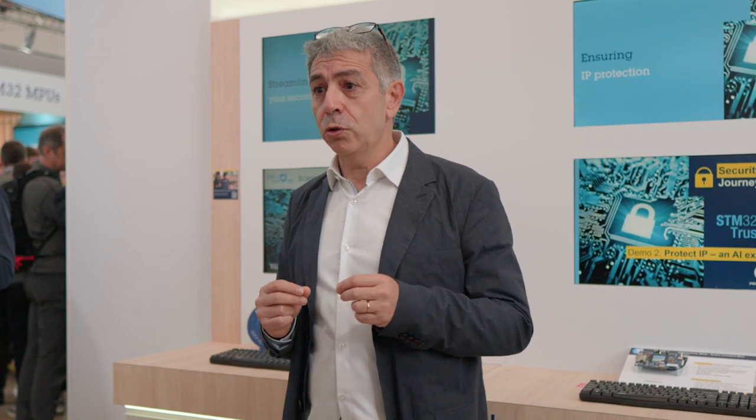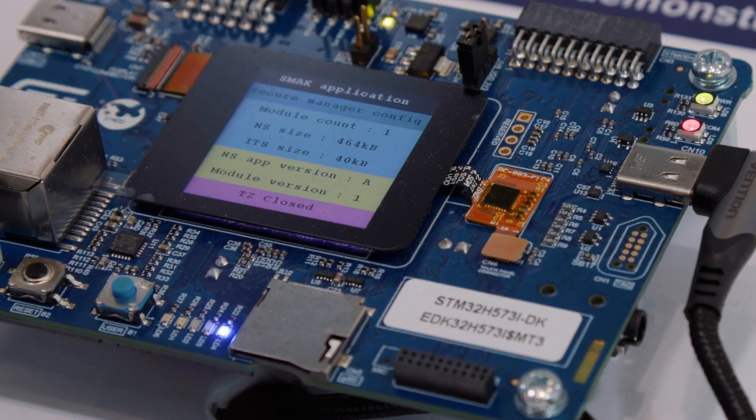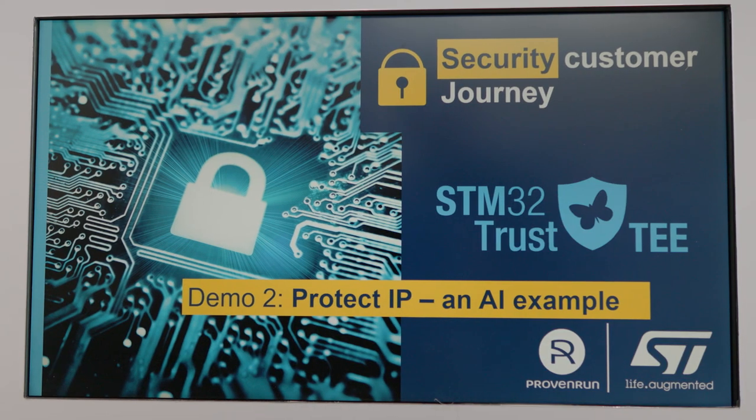On-board attestation is available for a seamless connection to cloud, to servers, which drastically simplifies the device onboarding. It will enable remote device administration during the whole object life cycle. And now, for the cherry on the cake, the solution allows multi-tenant IP protection.